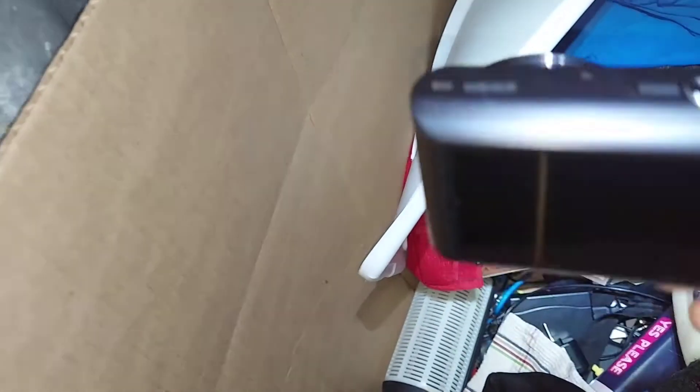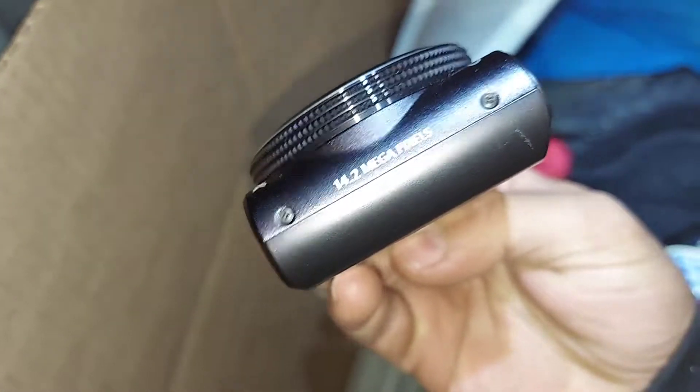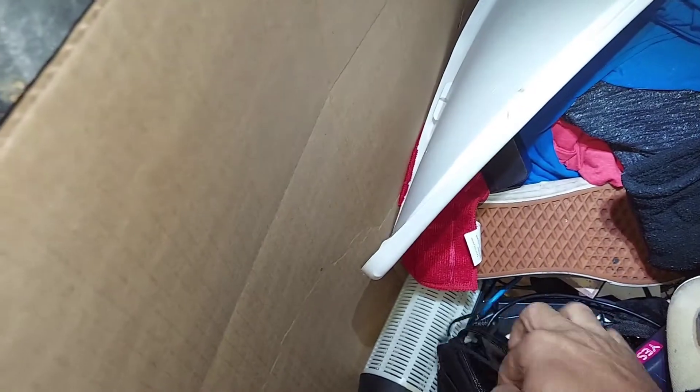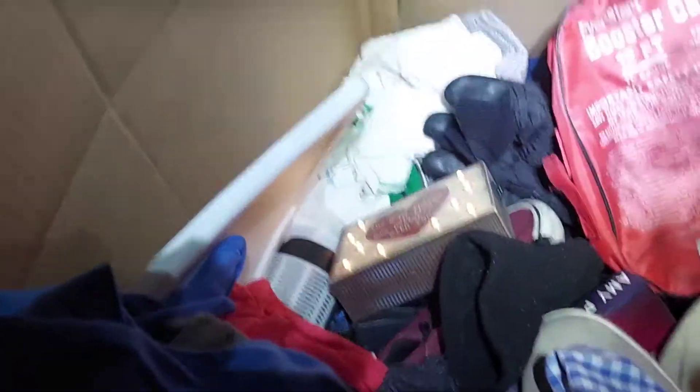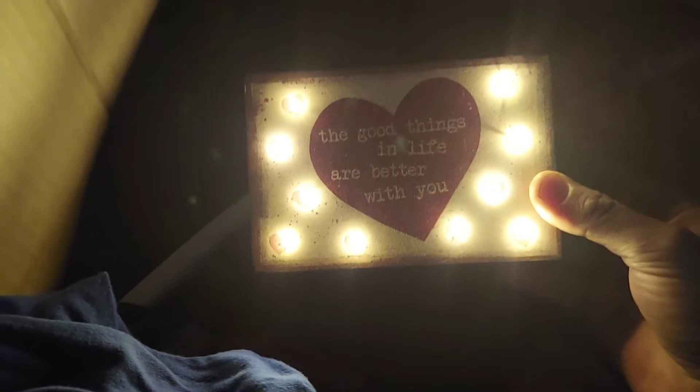Oh - Samsung! It's not bad, looks nice. WB150F - I don't see the... oh here, 14.2 megapixels. Not bad, it's not 4 or 6. Oh it's like ooh! Let me turn off the flash so you get to see it. 'Good things in life are better with you' - very nice.